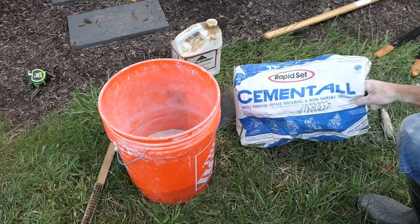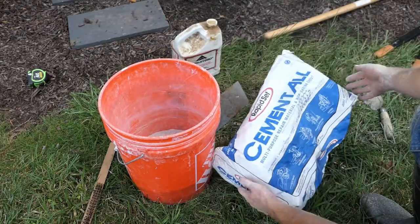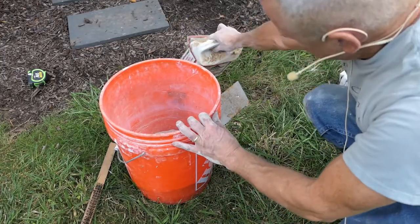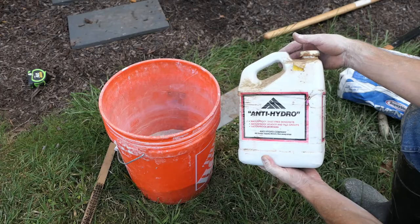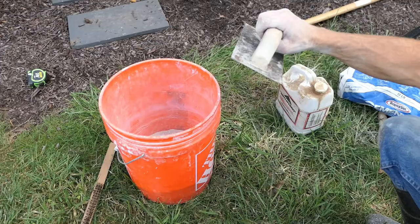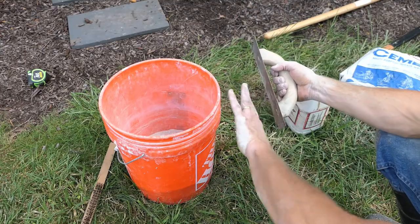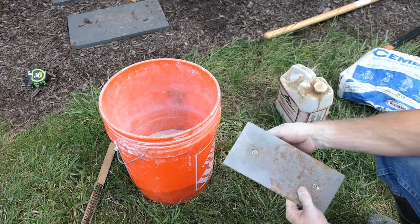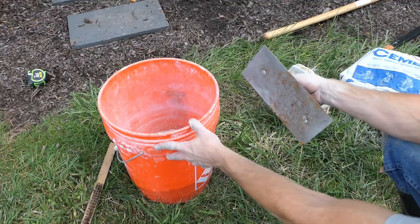For the repair material, I'm using Rapid Set Cement All — it's a repair material, mostly hydraulic cement with very fine aggregate, very fast setting. You could use other things, but it's essentially a non-shrink grout. I'm also going to add Anti-Hydro, which helps to waterproof the final product once it cures. When I say parge coat, I mean I'll take a trowel, get a bunch of the mortar or grout on it, and draw it along the surface of the wall, working it around that pipe to make sure it's nice and tight. I'm not sure how much I can show you because it's tight quarters, but at least you have a general description of what I'm about to do.